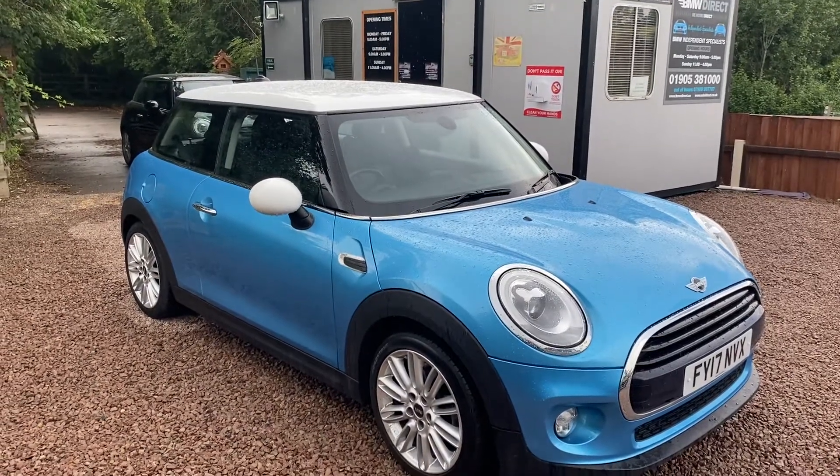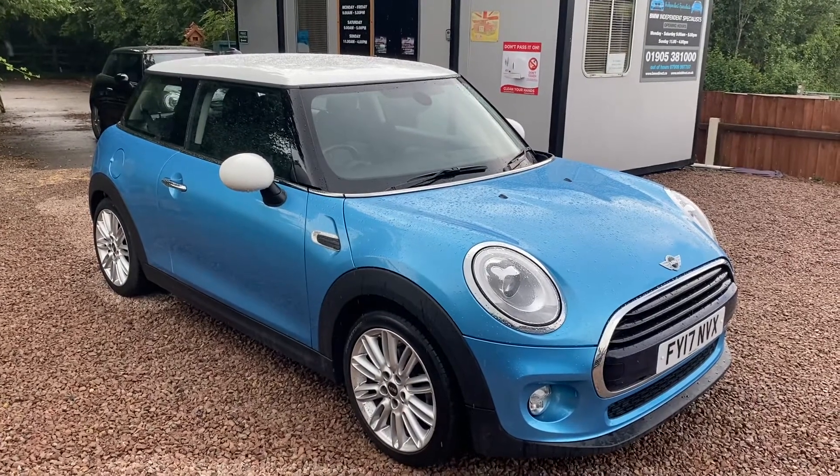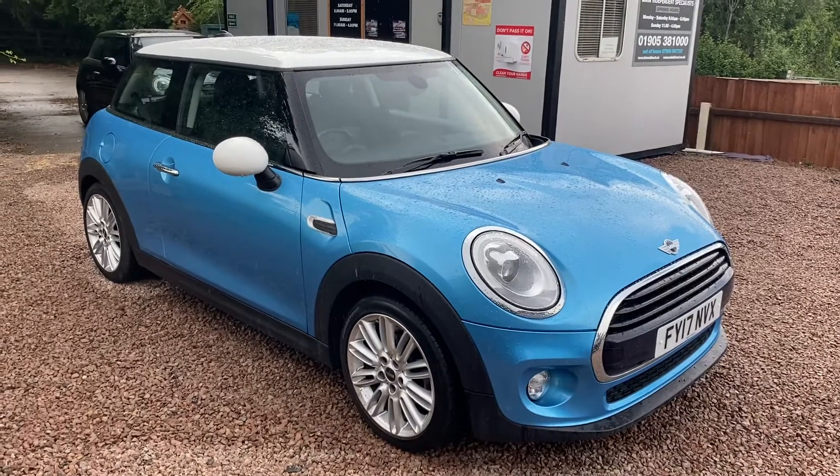Hi everybody, Steve at BMW Mini Direct in Worcester. Well the sunshine's gone and the rain is here, but we're still happy — we're still buying lots and lots of beautiful Minis directly from Mini and BMW UK.